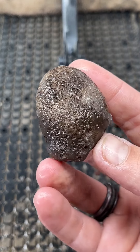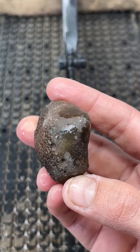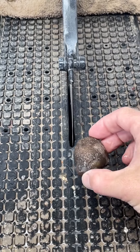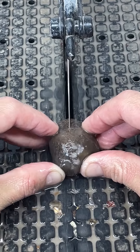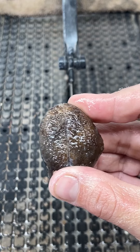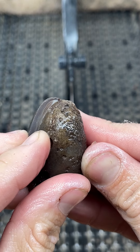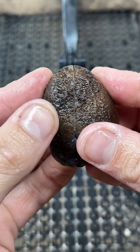This unassuming rock is actually an agate nodule, and we're going to cut it open and see what might be hiding on the inside. I think this is going to be an absolute beauty. Let's see.